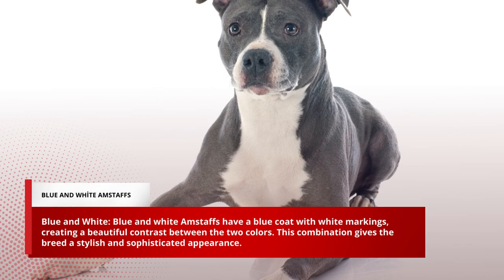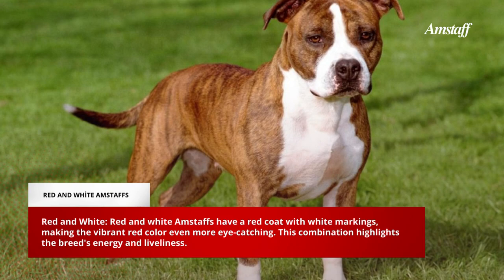Blue and White Amstaffs have a blue coat with white markings, creating a beautiful contrast between the two colors. This combination gives the breed a stylish and sophisticated appearance.